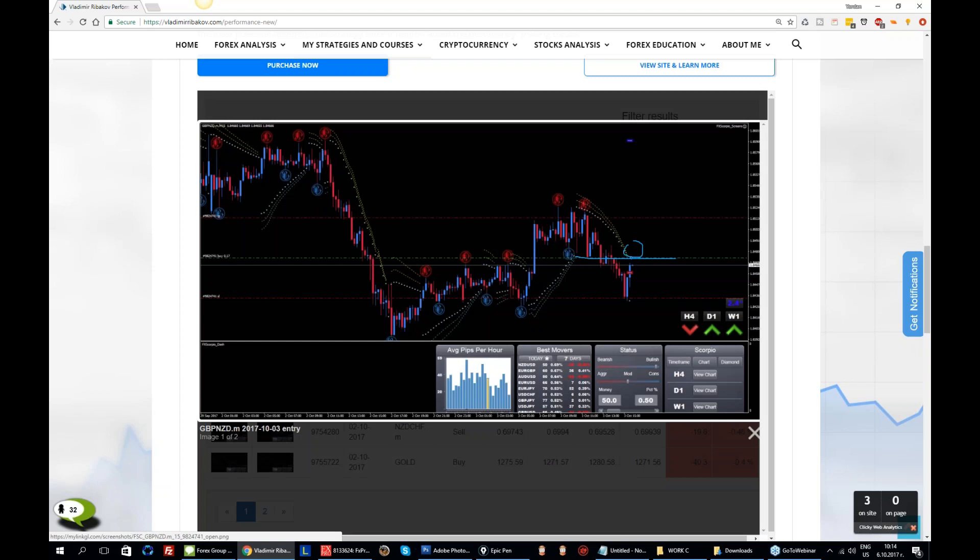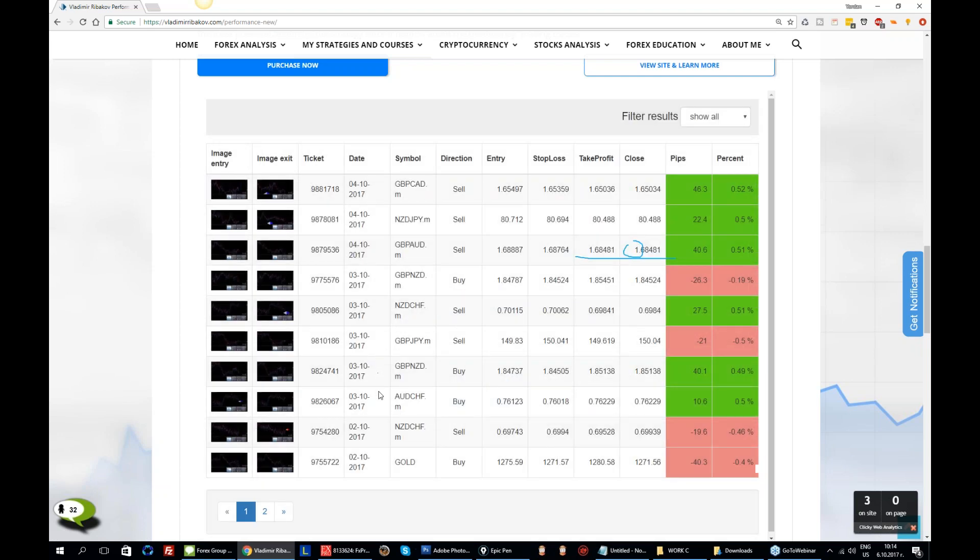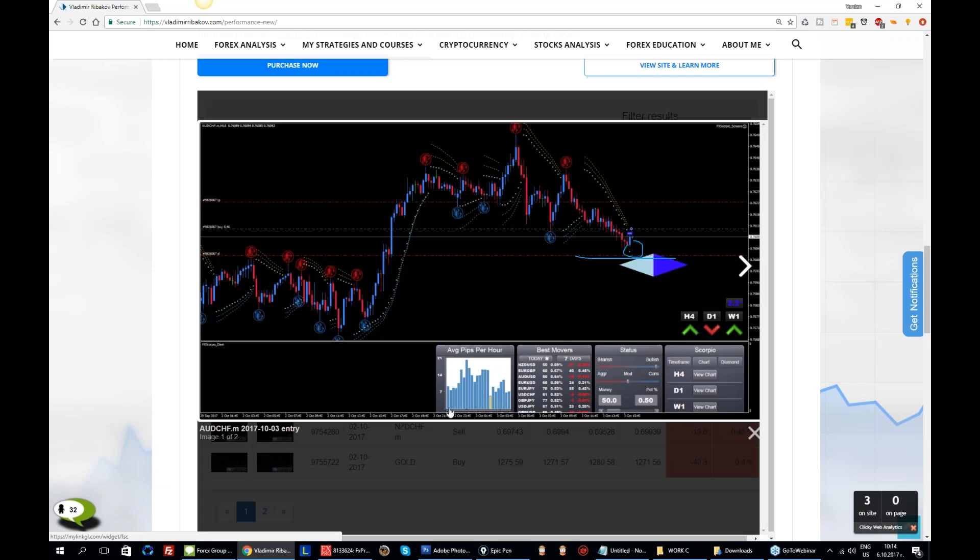We said that bearish pressure on the higher time frames is still down, and this trade pushed higher, collecting our stop loss at this place. Now Pound/Kiwi — there was one more I wanted to show you. Aussie/Franc — this one.